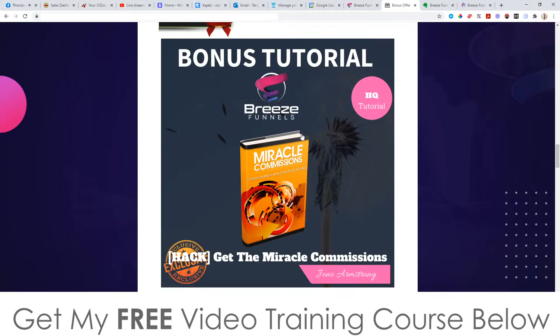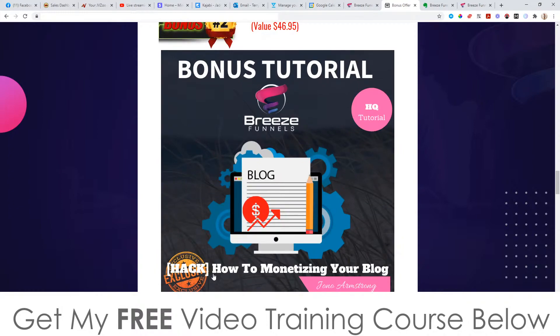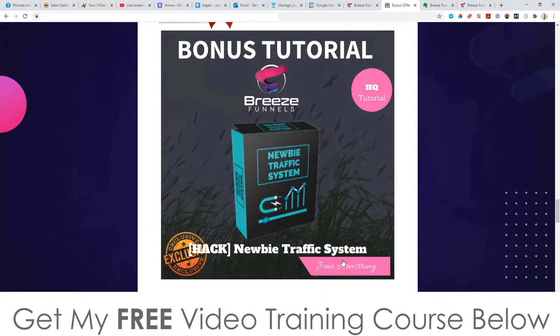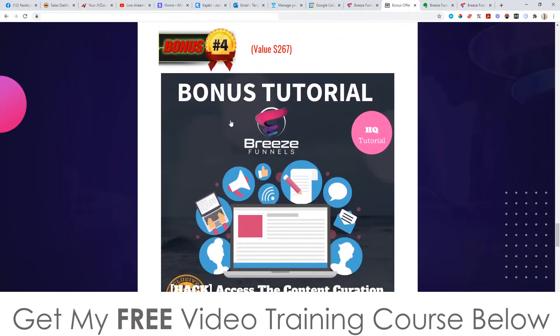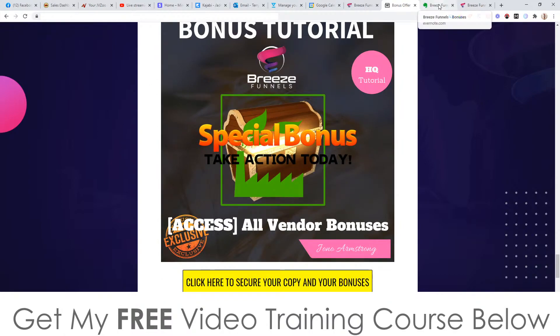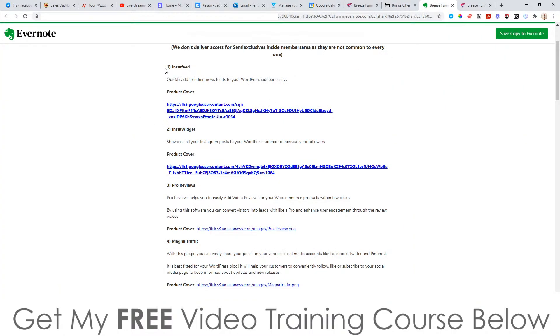Bonus number one, I'm going to give you access to Miracle Commissions, which is going to show you how to create unlimited wealth from the internet — it's an e-book. Bonus number two, I'm going to show you how to monetize your blog so you can make money from different websites. Bonus number three, I'm going to give you access to the Newbie Traffic System, which is a complete system put together for complete newbies to make money online. Bonus number four, I'm going to show you the content curation hack so you don't need to think of anything to write on your own for your Breeze Funnels. And then bonus number five, you get vendor bonuses including Insta Feed, Insta Widget, Pro Reviews, and Magna Traffic — feel free to pause the video to read through the descriptions.